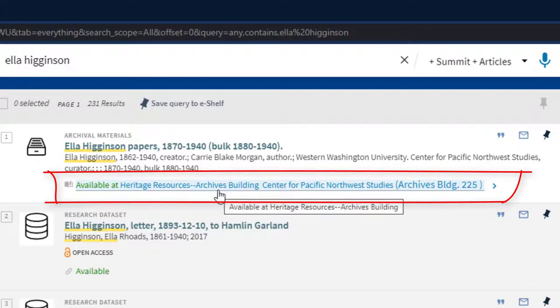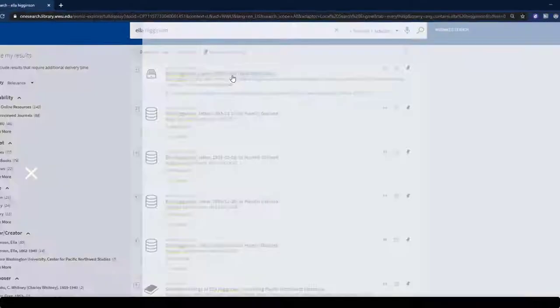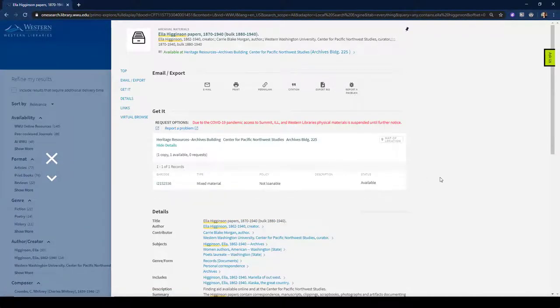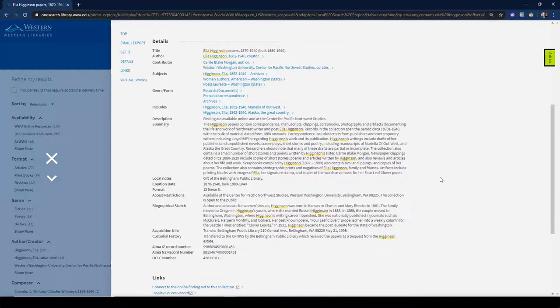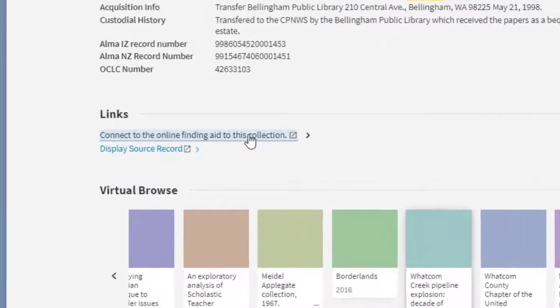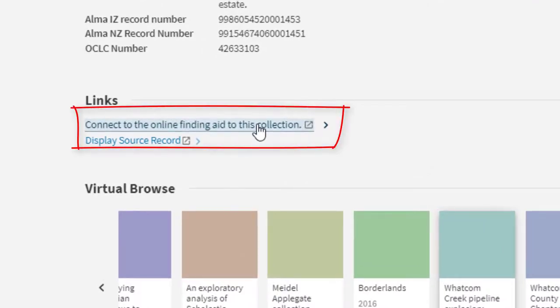Keep in mind that catalog records for archival collections usually provide only a very brief snapshot of a particular collection, although they often link out to more complete collection guides, also known as finding aids, which are described in the next section.